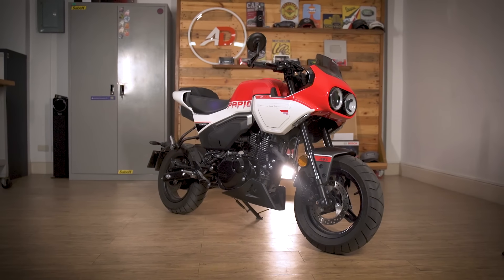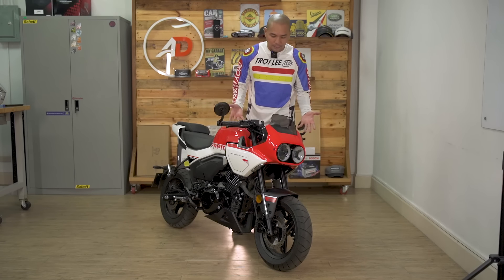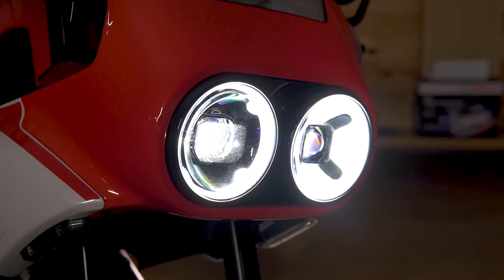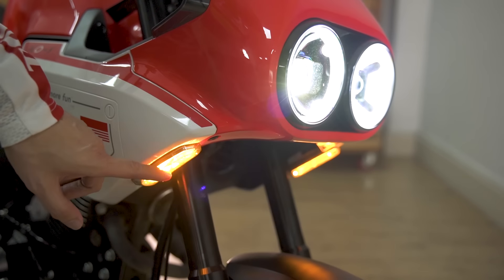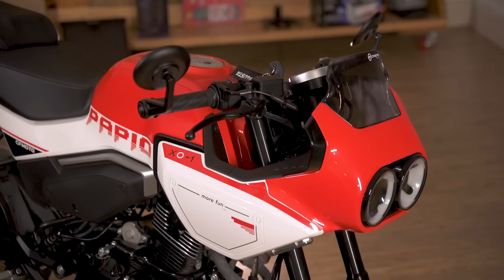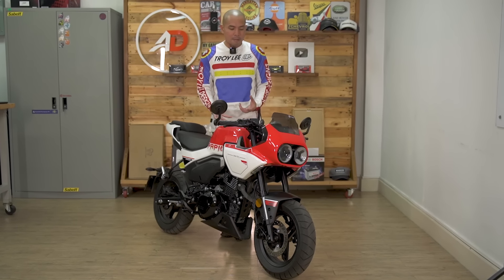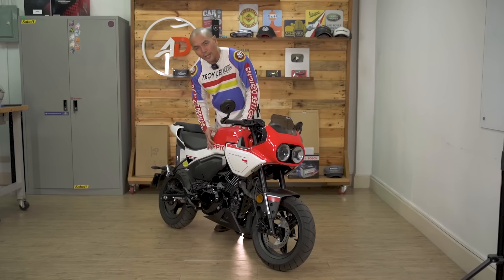So here it is in the metal — and a little bit of plastic. Tell me that's not just an adorable looking motorcycle. You've got the LED headlights up front, the dual headlights kind of reminds me of the Desert X. You have this hidden indicator right here which kind of reminds me of the MTS. I mean, if this thing was a full-size motorcycle it would be absolutely stunning.